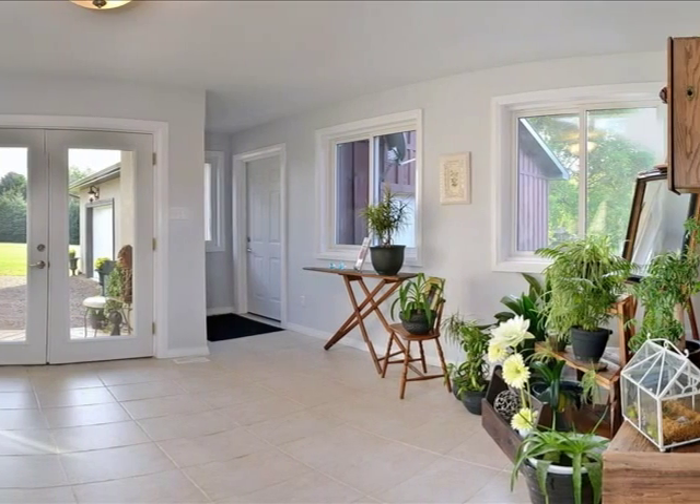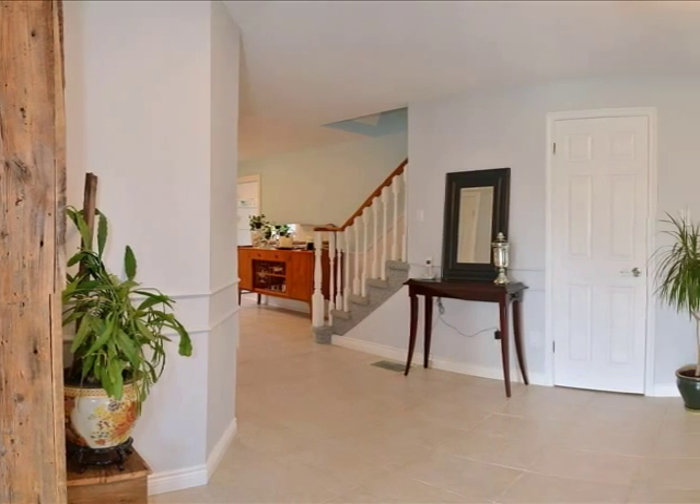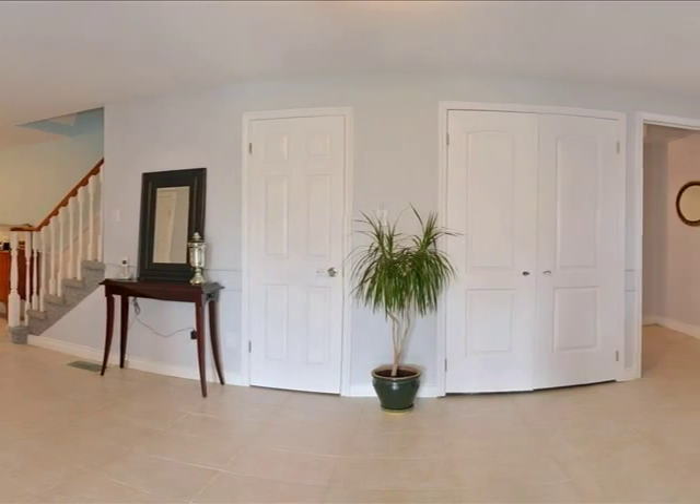The home has ceramic and laminate floors throughout. This lovely home is 3,156 square feet, including the three-year-old addition of 1,600 square feet.